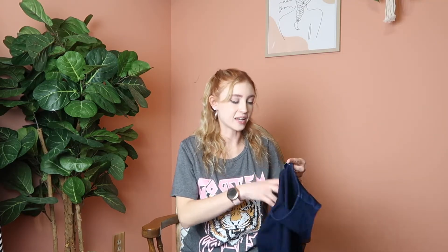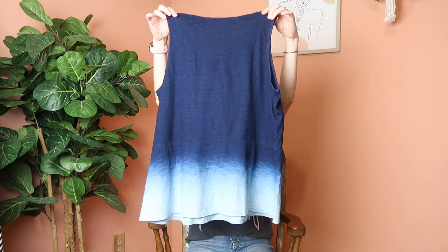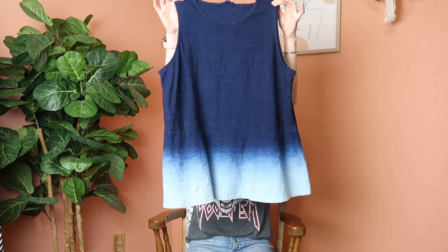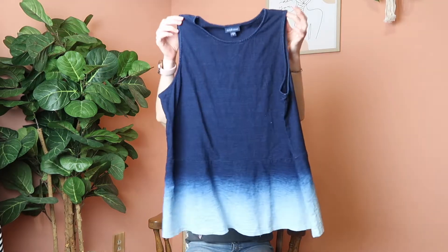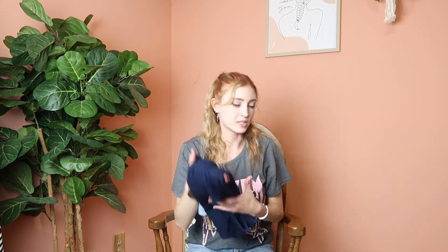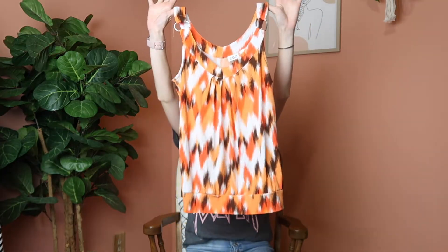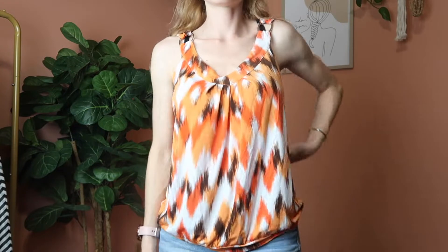Next piece is another JJill piece from their Pure Jill Indigo line — a really cute blue ombre tank top. It's a size medium. I thought it was really cute and it would be great for Fourth of July. I'm going to try to get this one and the red top posted right away so you can have them in time for the holiday weekend, but it's also just a great basic piece to have.